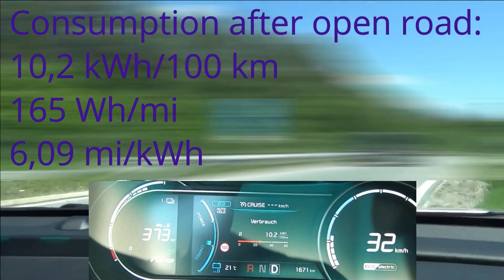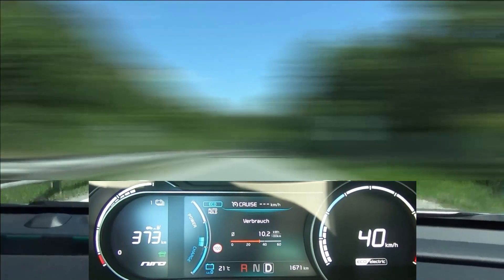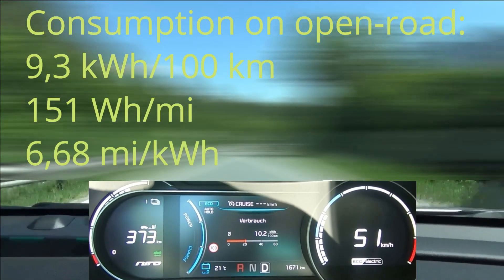After the open road section we have 10.2 kWh per hundred kilometers — despite lots of slow cars and other obstacles not allowing us to drive as efficiently as we normally would and could.